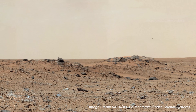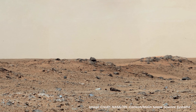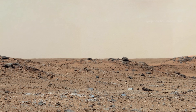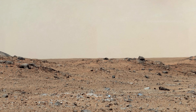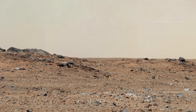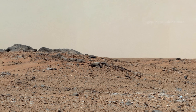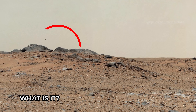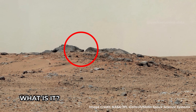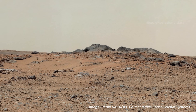This scene combines seven images taken by a camera on the right side of Curiosity's Mast Camera. These images were captured between 11:39 and 11:43 AM local solar time on the 343rd Martian Day, or Sol. This was just before Curiosity's Sol 343 drive of 111 feet. The rover had driven 205 feet on Sol 342 to reach this point.